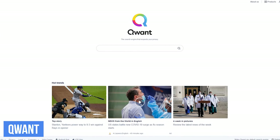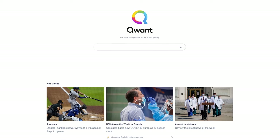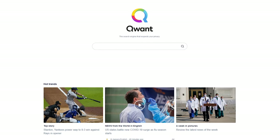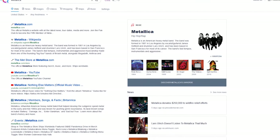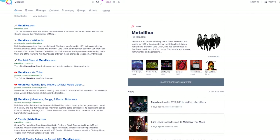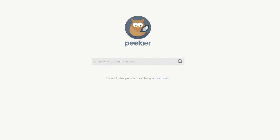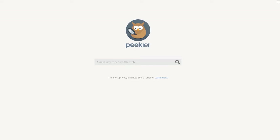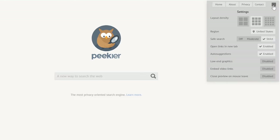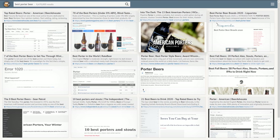Qwant is based in France and claims to never collect your personal data, though the results can be a bit strange — for example, a search for Metallica lists their genre as hip-hop rap. Last but not least of the privacy-focused engines is Peekier, which claims to be the most privacy-oriented search engine with results powered by Bing. You can tweak the settings by clicking the hamburger icon in the upper right. Instead of listing results top to bottom, you get preview cards — a nice change from the typical layout. Click inside a card to increase or decrease the image size.